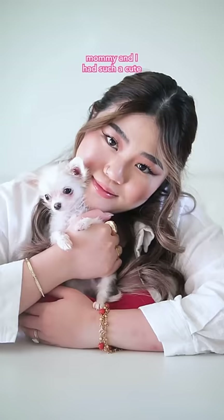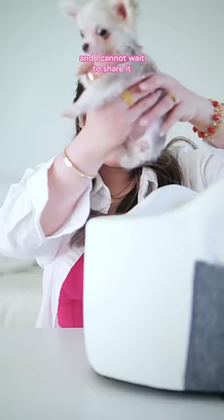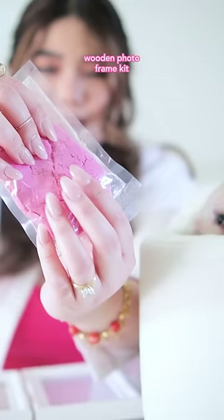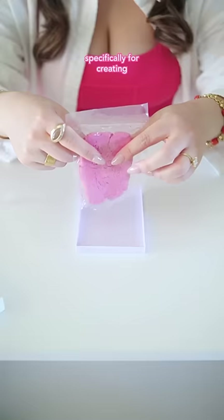Hi everyone! Mommy and I had such a cute little activity today and I couldn't wait to share it with all of you. She got this adorable wooden photo frame kit specifically for creating precious memories, and it came with clay to capture my tiny paws.